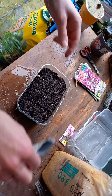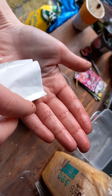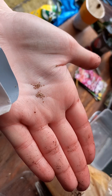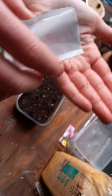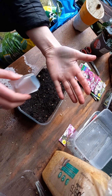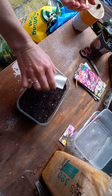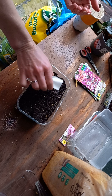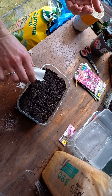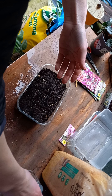I opened the package before because I was quite curious — this is how they look: tiny, white, light-colored seeds. So let's scatter them all over, a little bit more here.